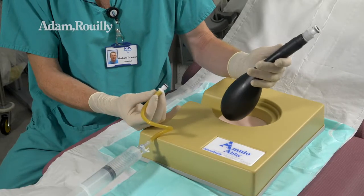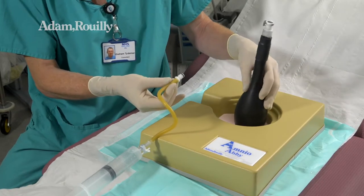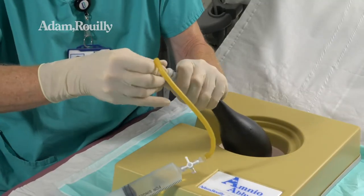So this is the amniotic sac of AmnioAbby, which produces a very lifelike image. Inside there is a foetal shape, 15-week size. The liquor volume can be altered.